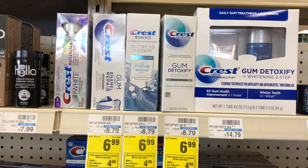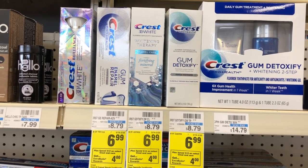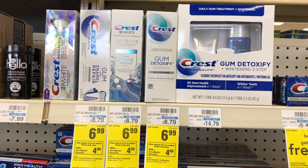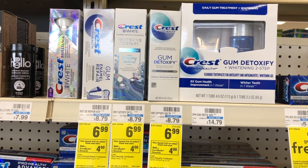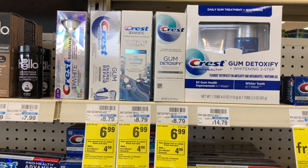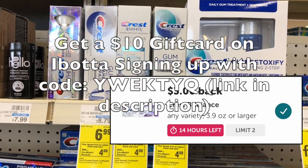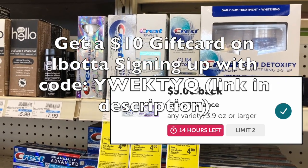Crest toothpaste this week for the higher-end variety are $6.99, and buy two, get a four dollar extra care buck. Pick up two of the Crest Brilliance toothpaste for $6.99 each — $13.98 for two. Use a $2 coupon from the March P&G on one, and a digital coupon for $3 off on the other. That's $5 in manufacturer coupons. Submit two times to Ibotta for $3 back each, bringing your total down to $2.98, but then you get back a $4 extra care buck, making this a $1.02 moneymaker.